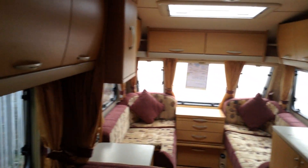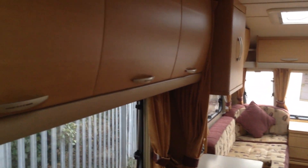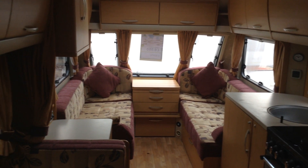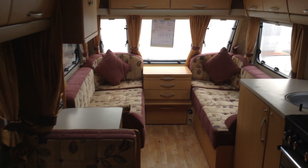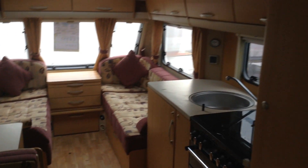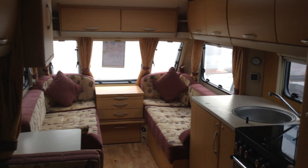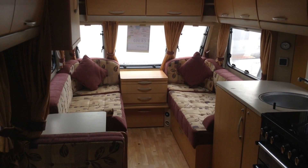And that completes the tour around this Abbey Freestyle 560, six berth family touring caravan. It's a lot of fun for the money to be fair — you can tour with this or if you prefer, you might want to site it somewhere. Any questions, please call us on 01789 763432. Thank you.